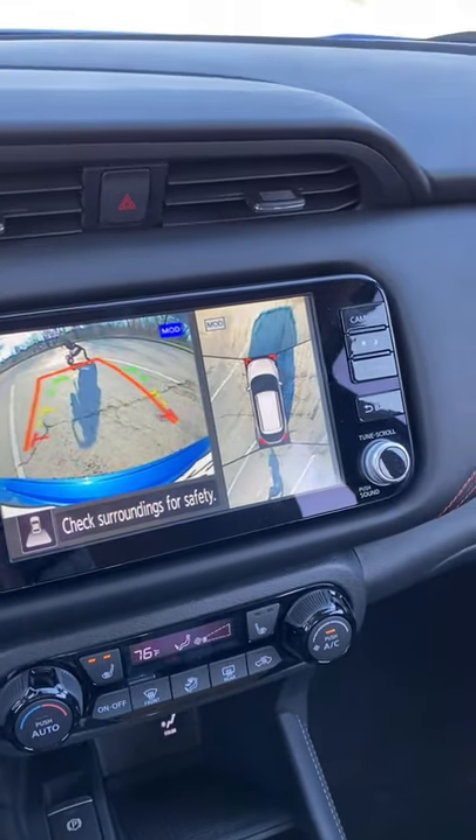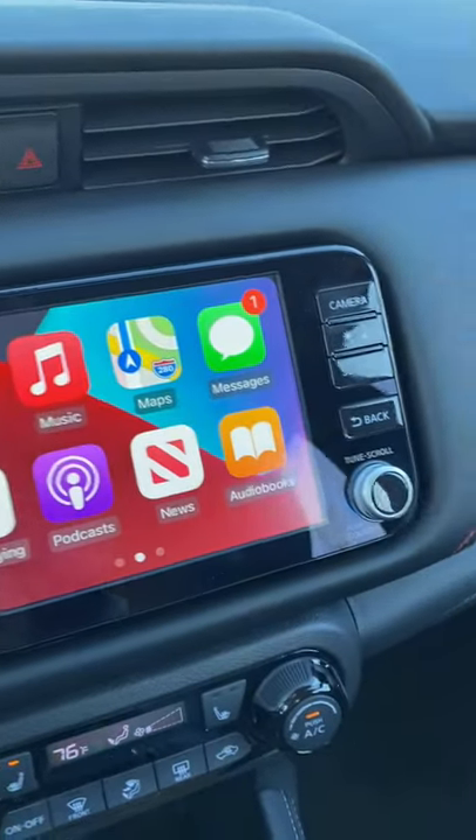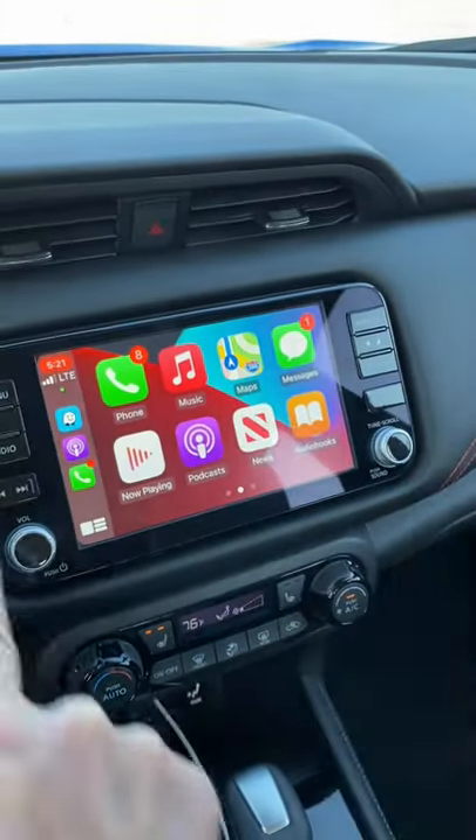Apple CarPlay is standard and this eight-inch screen is available. Finally, let's check out automatic reverse braking, which is also standard.